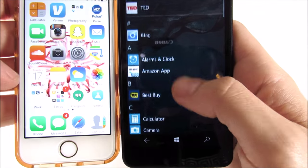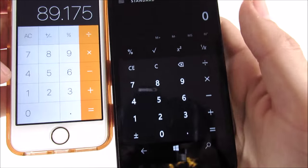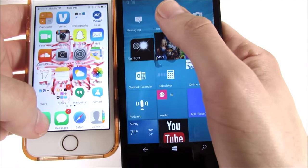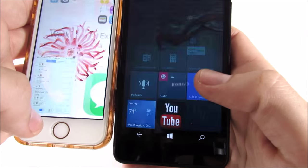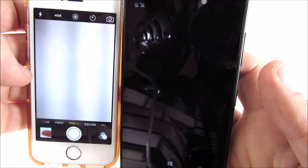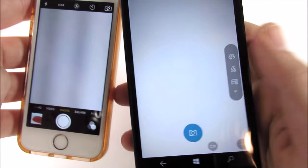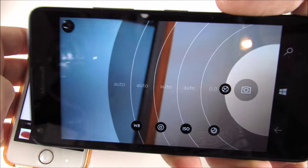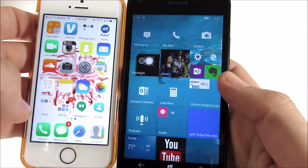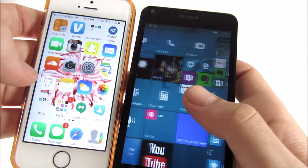Where the iPhone really shines is the actual optimization of the apps. Let's go into Calculator — a system app — and you can see how much quicker the iPhone SE was there. Going home, the 640 does go home pretty quickly too. Let's go to Phone, and you can see the iPhone destroyed it there. Let's go into Camera — for a $30 phone the 640 has an excellent camera with manual controls. The Lumias have always been known for excellent cameras even on their budget devices.